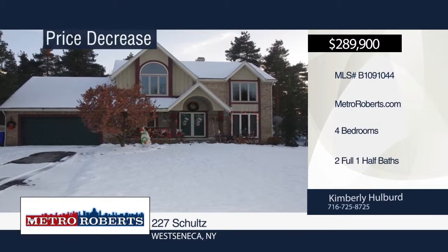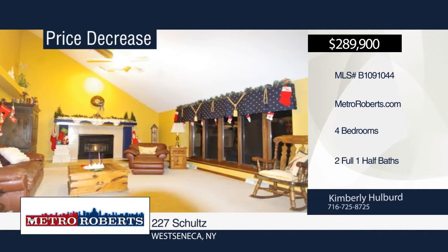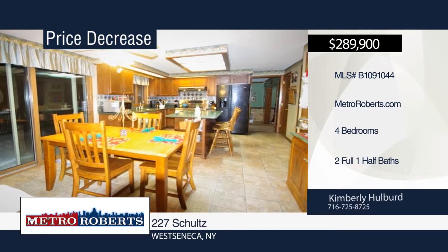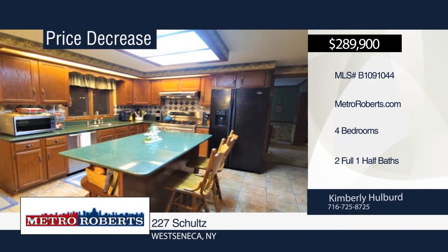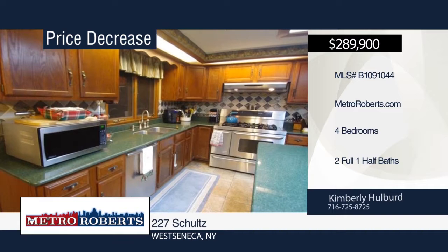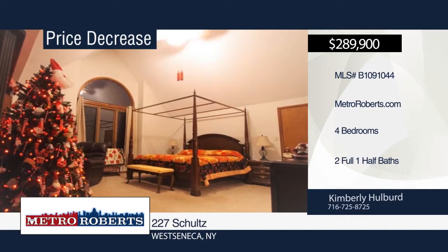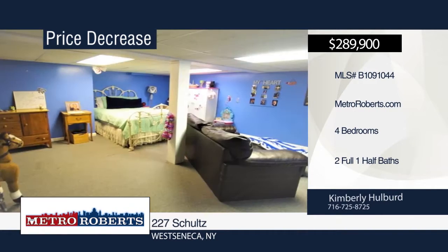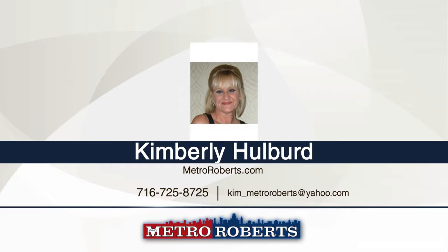Welcome home to this well-maintained two-story home with 2,918 square feet on a deep lot. It features four bedrooms and two and a half baths. Enter the sunken family room off the kitchen with gas fireplace, skylight, and vaulted ceiling. The fabulous kitchen offers an island, granite counters, gourmet stove, ceramic tile backsplash, and separate eating area with sliding glass door to the deck. The master suite features a vaulted ceiling, half-moon window, walk-in closet, Jacuzzi tub, walk-in shower, double sink vanity, and skylight. Head down to the partially finished basement with additional storage in the crawl space. Schedule a showing today with Kimberly Hulpert.